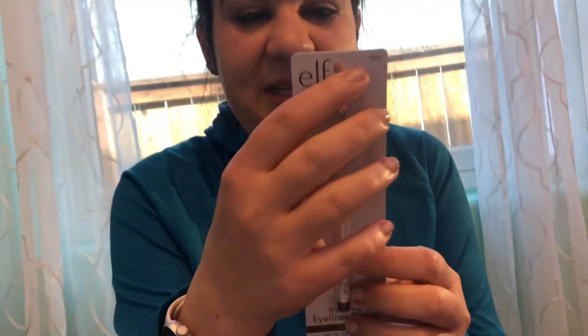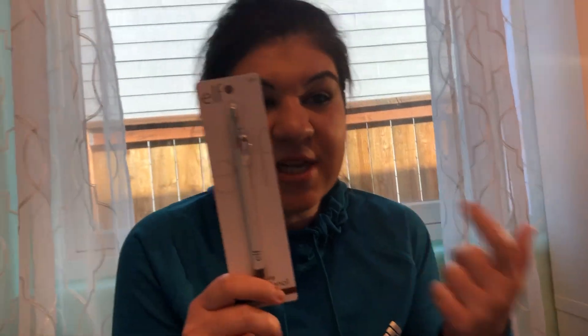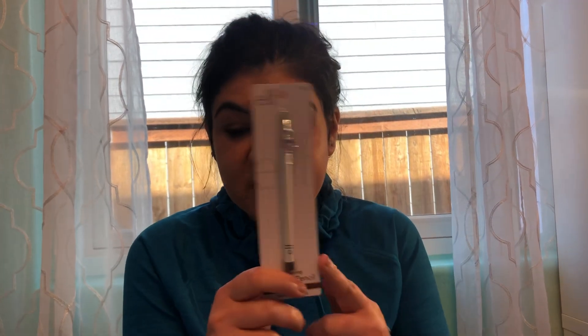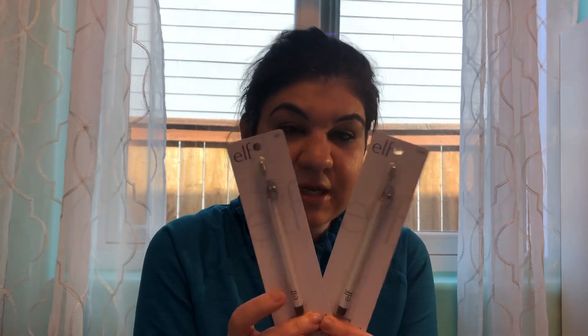The other thing I got is the elf brightener eyeliner pencil in the coffee color. I really love this — you can get them at other stores sometimes for a dollar, but usually they're two dollars. At Dollar Tree they were a dollar, so I got two of them — both in the coffee shade. I really love them.